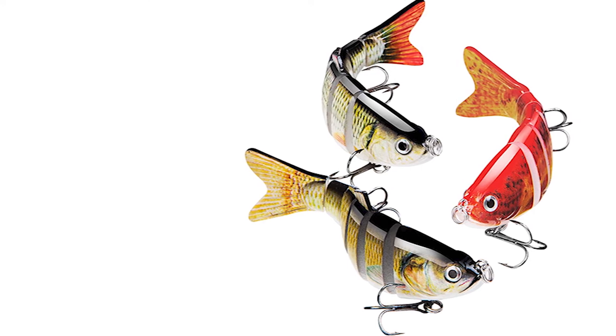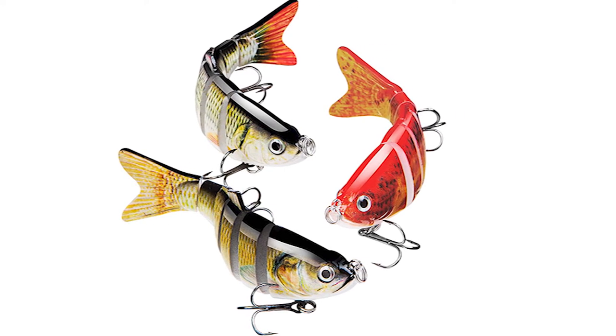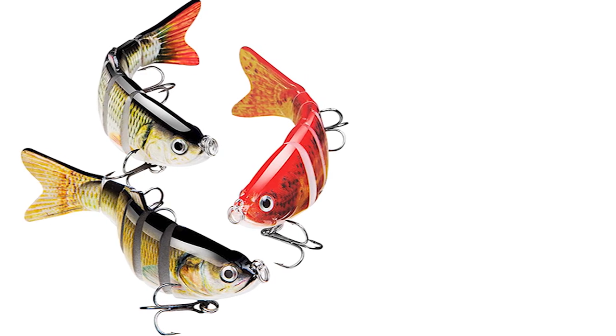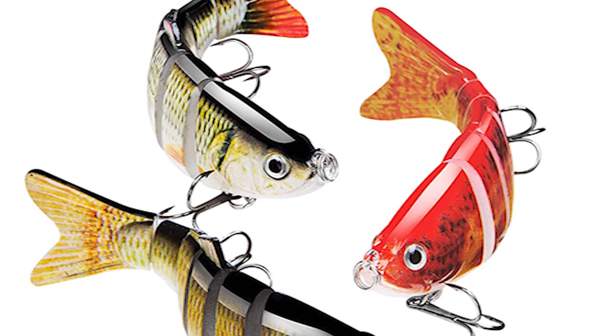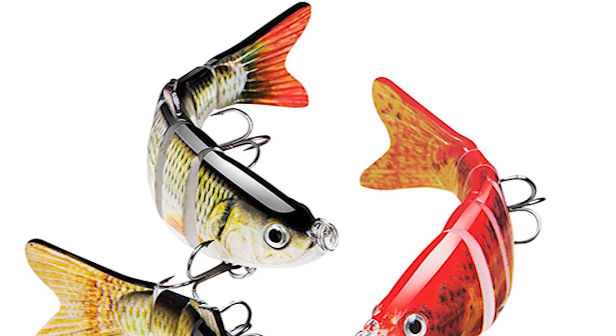The length of this lure is 3.9 inches. This largemouth bass lure can be widely used to catch bass, yellow perch, walleye, pike, muskie, roach, trout, snook, and salmon. It is quite suitable for both saltwater and freshwater and also functions well in all water layers.